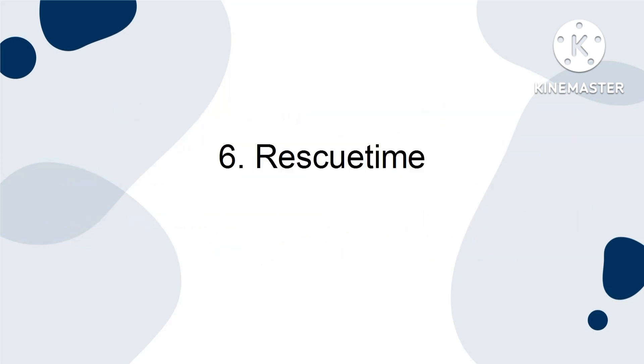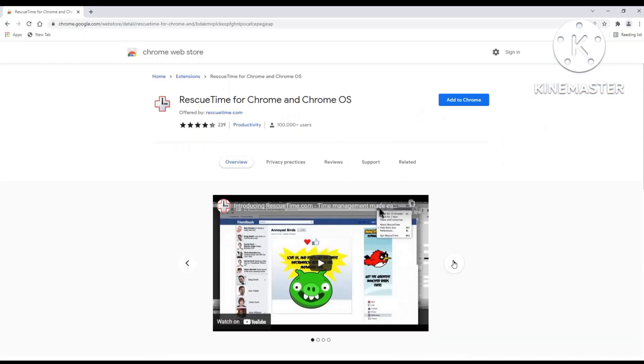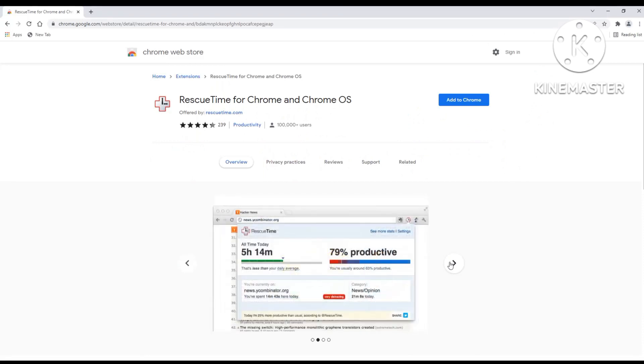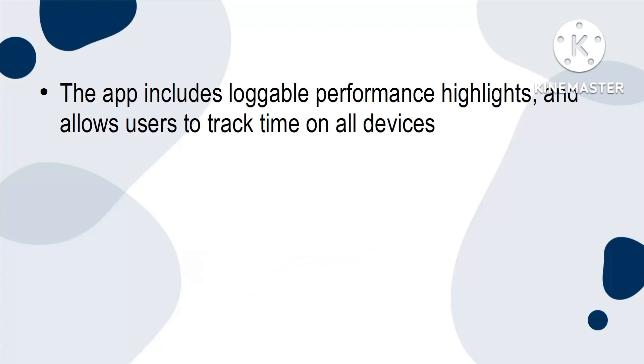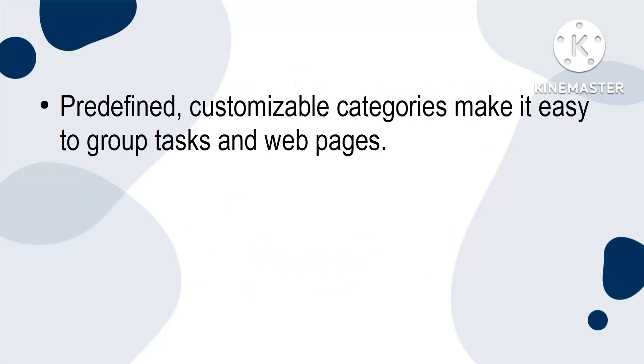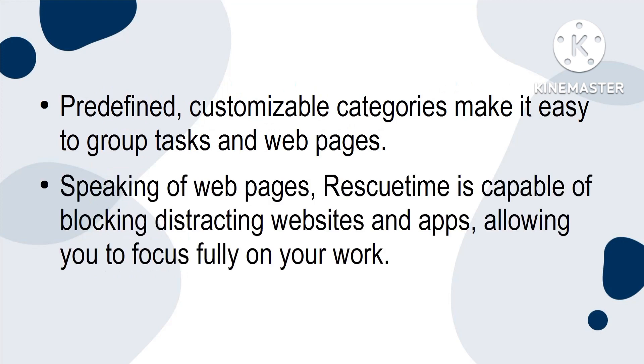Six, Rescue Time. Rescue Time, despite its easy-to-use interface, has a full arsenal of productivity tools. This well-rounded productivity app helps you save time, track activities and goals and provide detailed reports and trends for daily, weekly, monthly or even yearly time analysis. The app includes loggable performance highlights and allows users to track time on all devices — desktop, browser, smartphone, you name it. Pre-defined, customisable categories make it easy to group tasks and web pages. Rescue Time is also capable of blocking distracting websites and apps, allowing you to focus fully on your work.